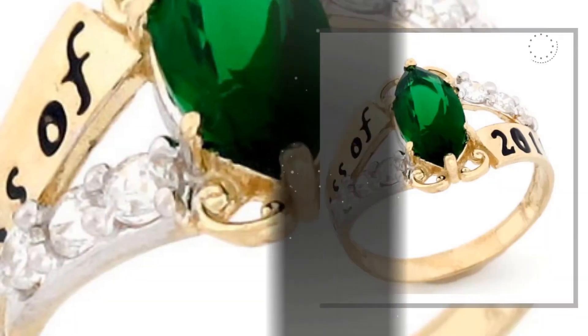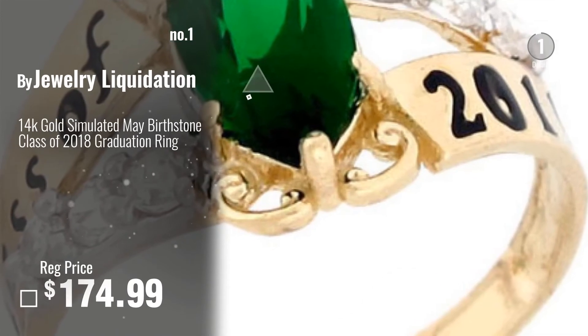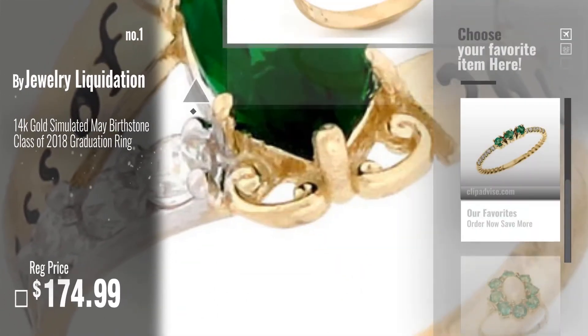Number 1, Best Seller, by Jewelry Liquidation. Watch this video, choose your favorite.